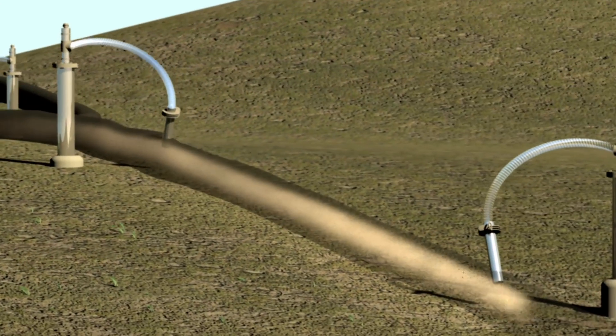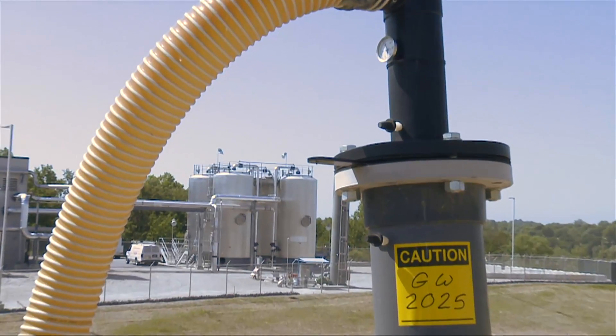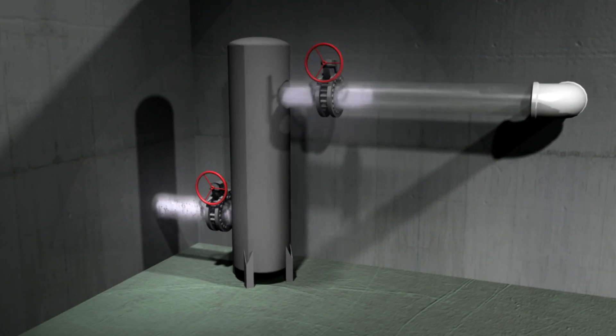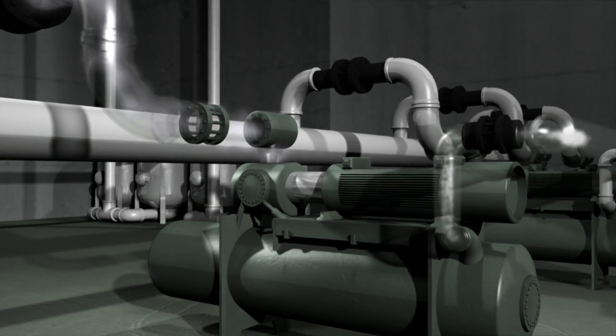Because landfill gas contains many impurities, it must be heavily processed before it can be used efficiently. After a series of filters removes any contaminants, separators and chillers remove moisture. Finally, the gas is compressed to 270 pounds per square inch.